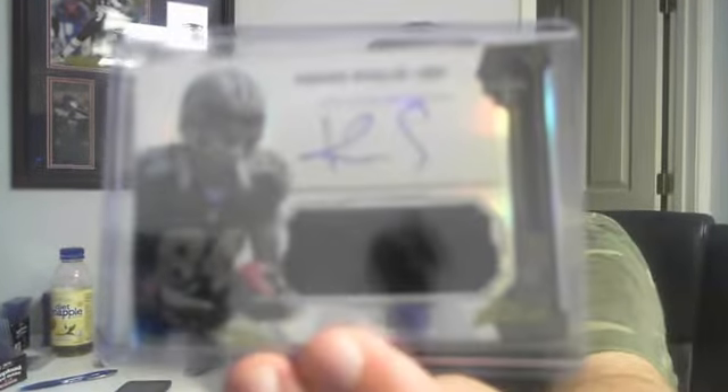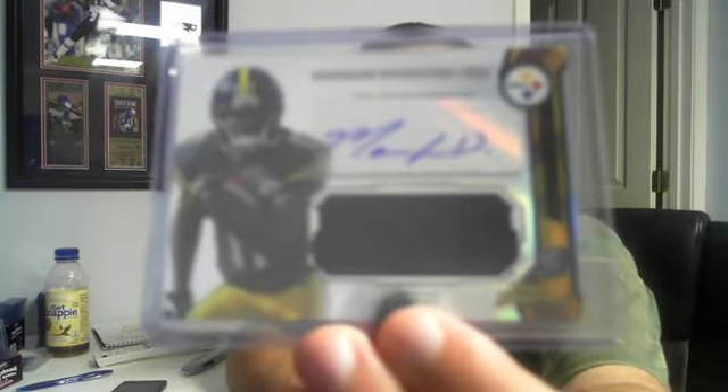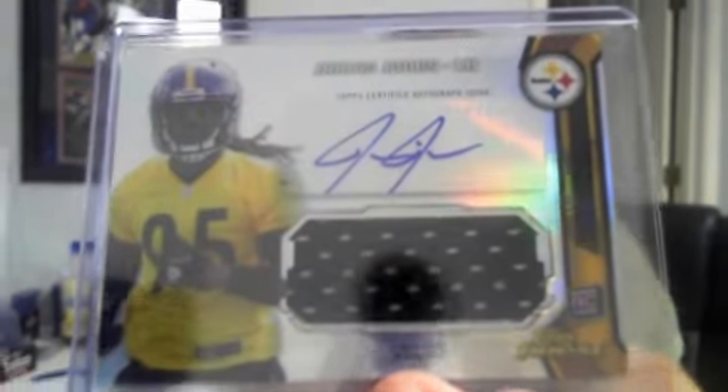I'm going to go over the hits. Of course, with Finest there were a lot of rookies, refractors, stuff like that. I'm not going to show you all of those — we're just going to go over the hits auto-wise. So we'll start off with 2013 Finest. We had a Kenny Stills jersey auto. For the Steelers, Marcus Wheaton. Also for the Steelers, Jarvis Jones.